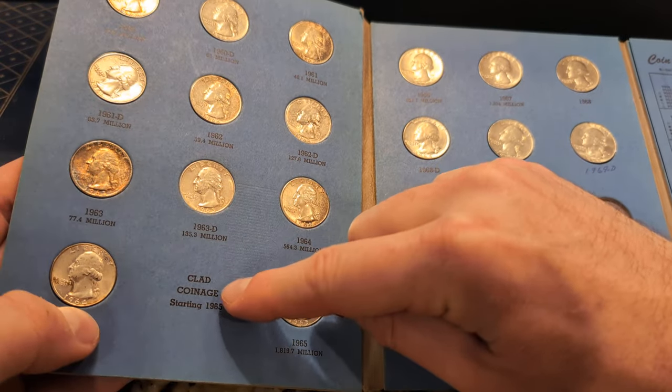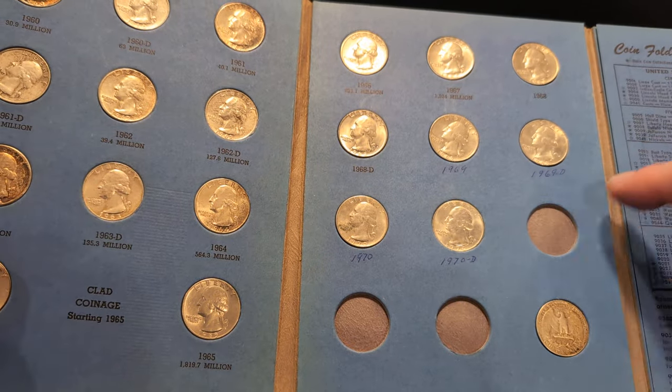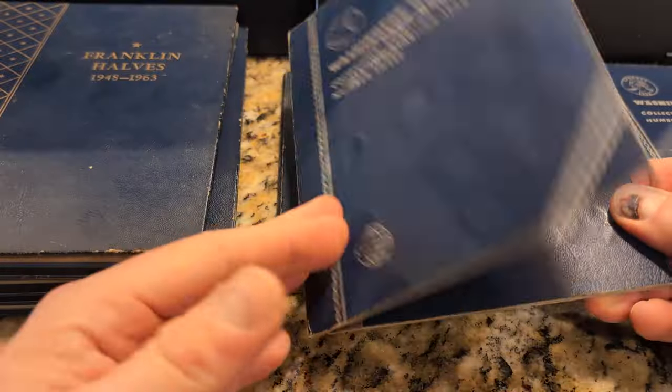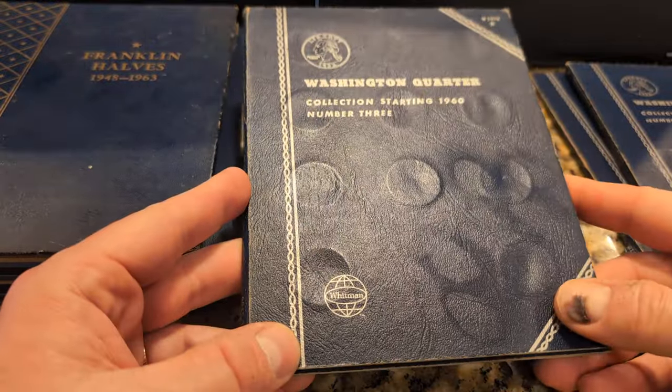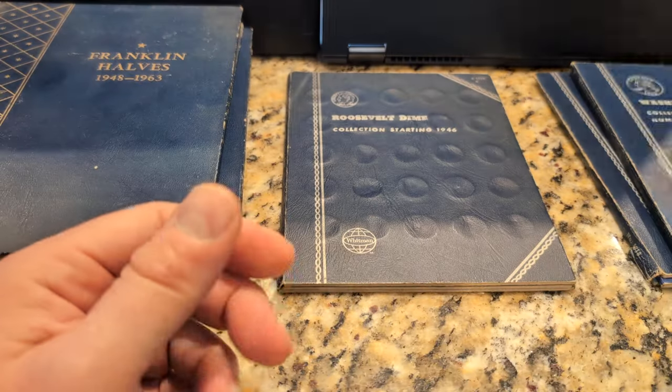Then it goes to clad coinage starting in 1965, so these aren't 90% silver. He looks like he filled in some of the dates here. I don't know if it's just worth putting these in a tube and labeling them, because these are just 50-year-old books, I think.